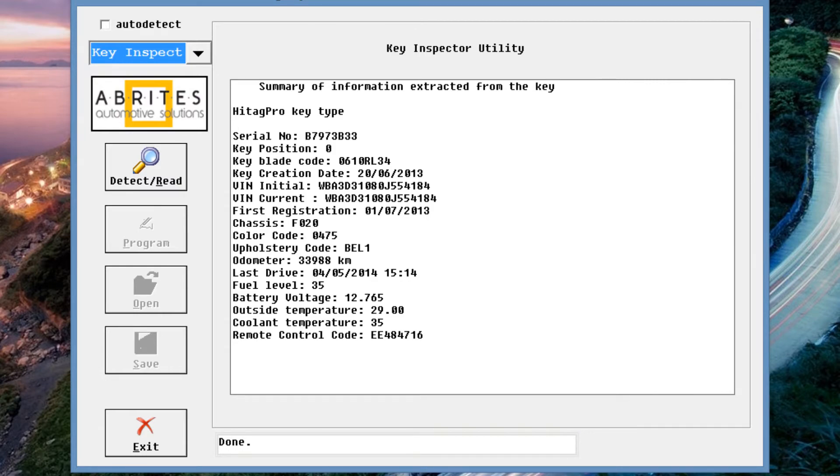We also have the date of the last drive — when the key was used the last time. This is very interesting for insurance companies when they have to do a report on a stolen car. The owner of the car has to send the keys to the insurance company, which can then read it out. If the owner claims it was stolen two days ago but the key was used by the owner yesterday, the insurance can see that something is wrong.